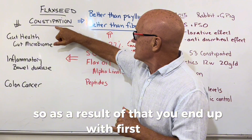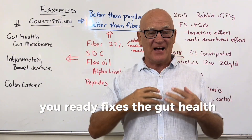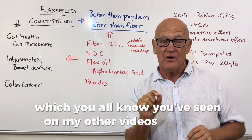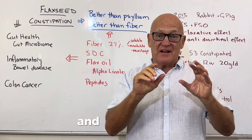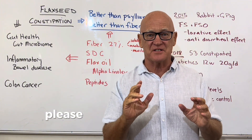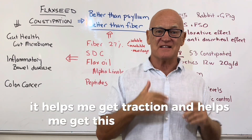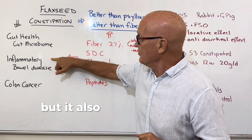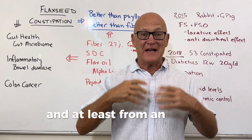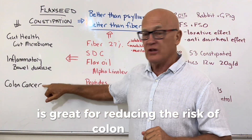As a result, flaxseed is great for constipation, fixes gut health, and in particular improves the gut microbiome. It has also been shown to help with inflammatory bowel disease, and from an animal perspective, is great for reducing the risk of colon cancer, which we'll cover shortly.